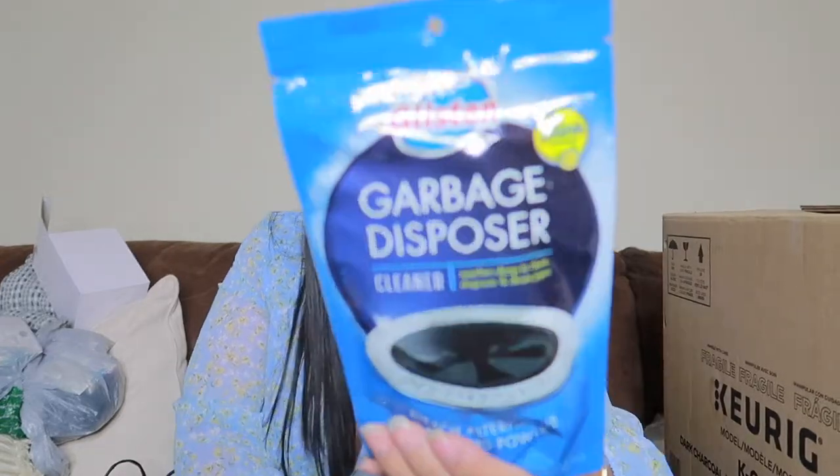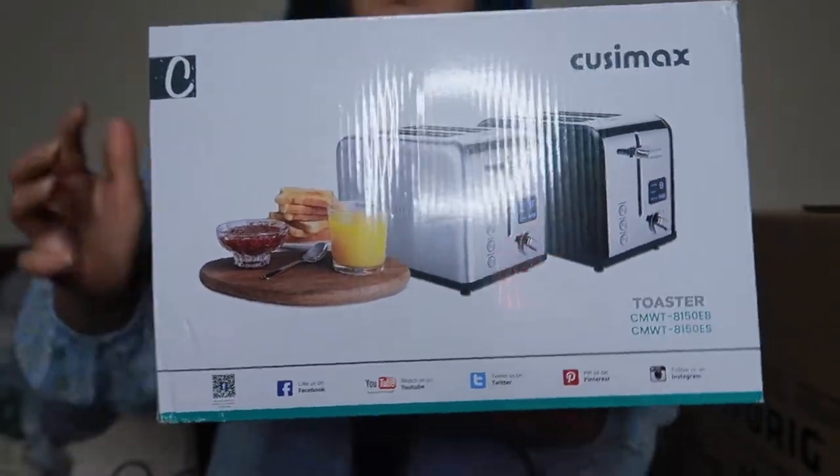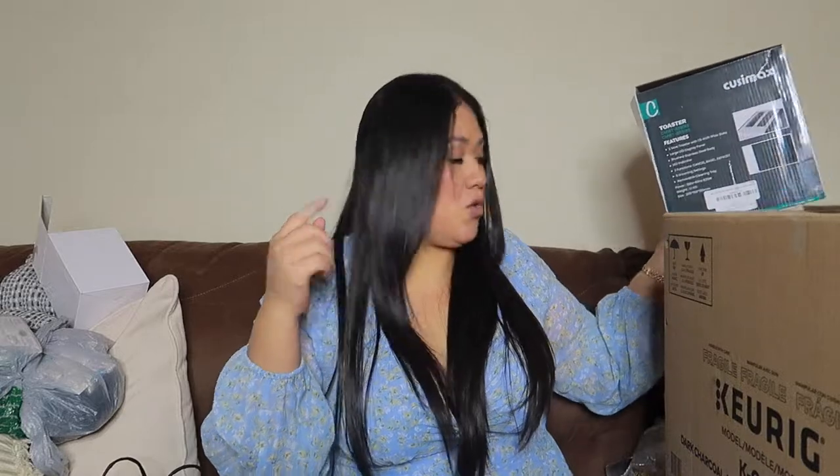I also bought garbage disposer cleaning tablets from Amazon — it had really good reviews and I've never tried this brand, so I'll give it a go. Moving on to the toaster: my old one broke and I invested a little more in this Kiss Max toaster. My old one was too small for bagels and my kids love bagels, so I specifically needed one that fits bagels. The kids actually tried it today with waffles.